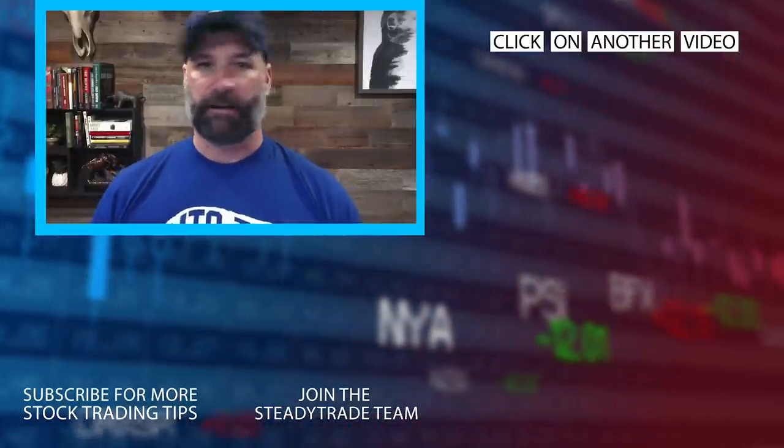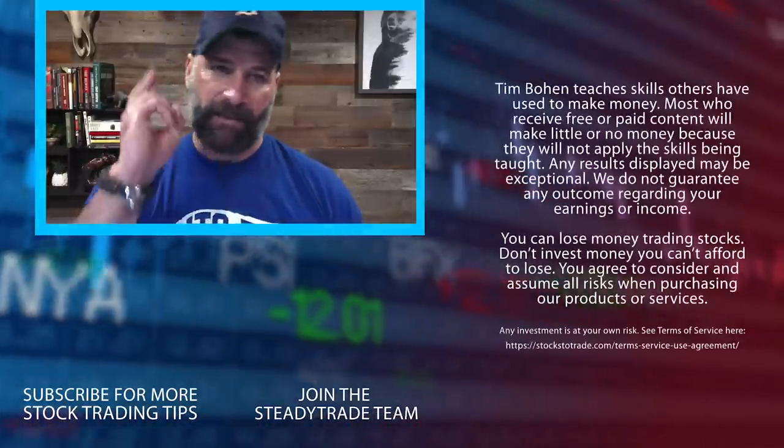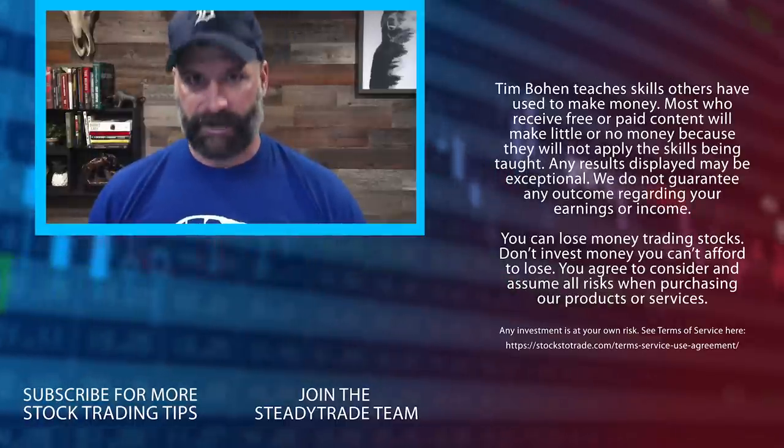Would love to work with you — small group, every day, live, twice a day. We'll see you in the SteadyTrade team.